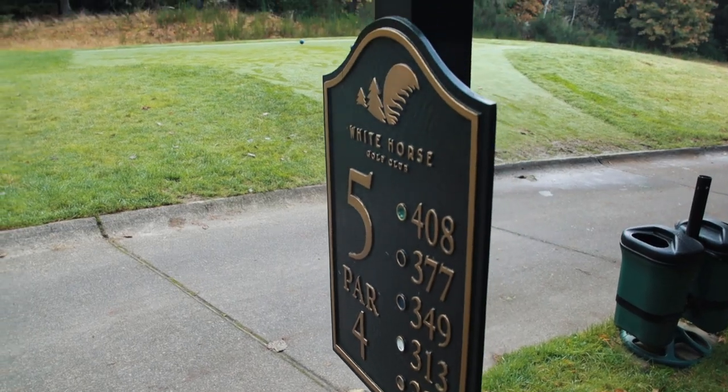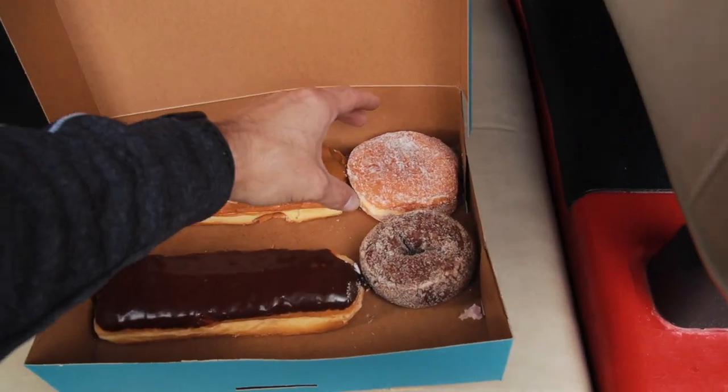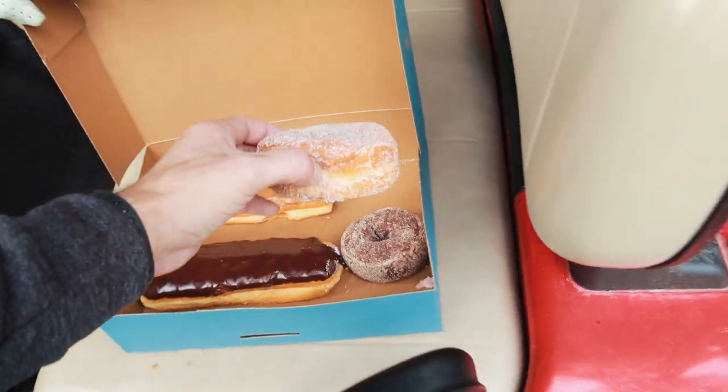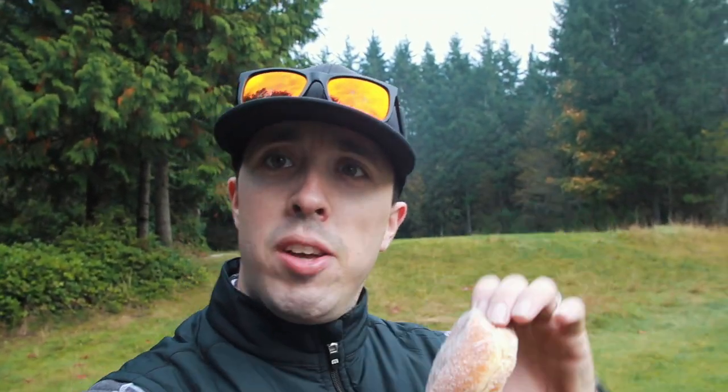We are on number five, par four, 349 yards from the blue. I'm gonna take a quick little break because my brother showed up with a case of donuts. I'm gonna have a jelly-filled donut and then tee off here on number five. This donut is brought to you by Top Pot Donuts — a local favorite, a little plug. They're not sponsoring this video, but if you want to sponsor it, reach out to me. Email's down in the description.